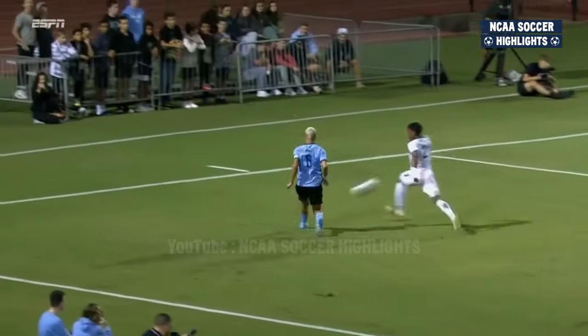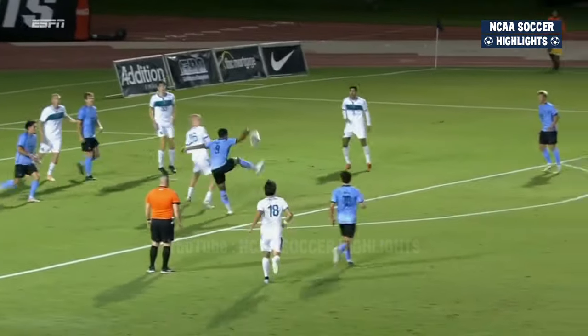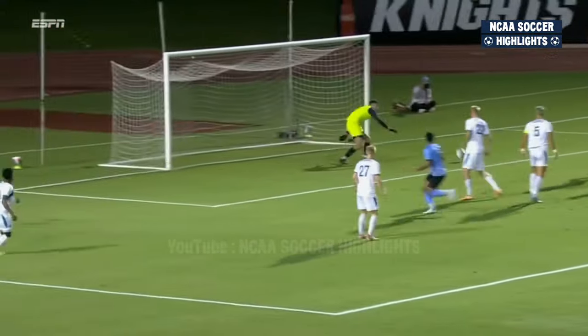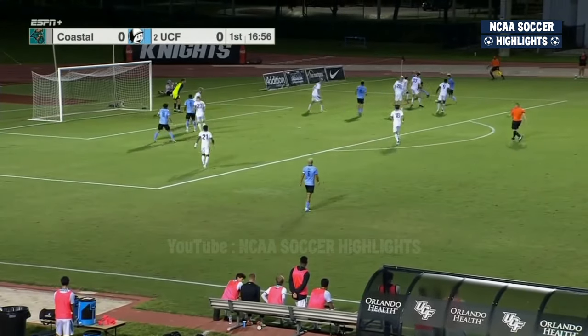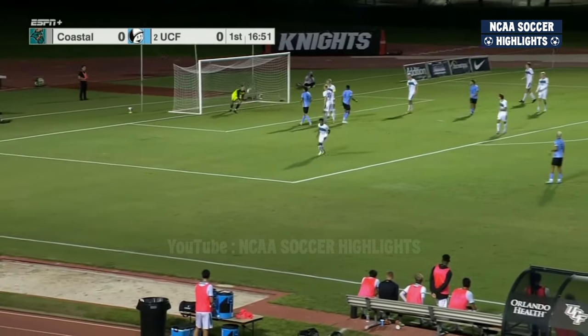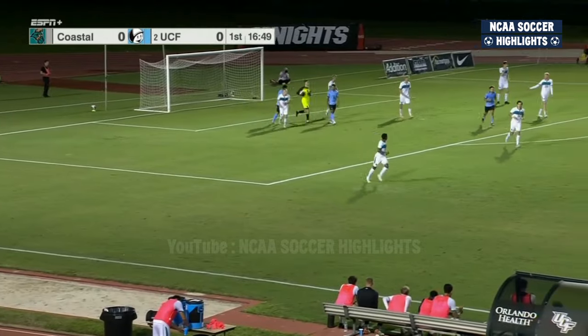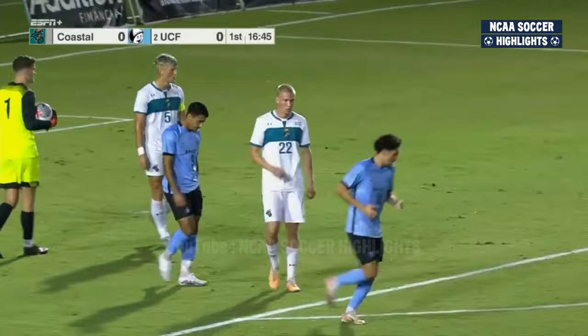Keeps the score at zero. But again, Anderson Rosa the provider, finding space on the left-hand side — deep cross. But this touch, you just can't teach that ever. UCF starting to pepper the Chanticleer goal. Haskinen curls it — header right at Hair from Dorado, who is knocking on the door. But UCF yet to break through.